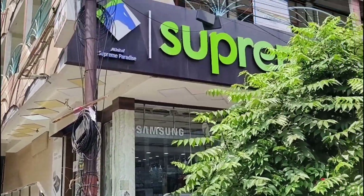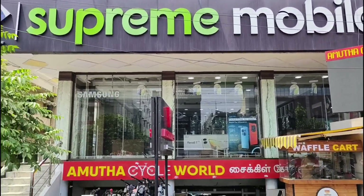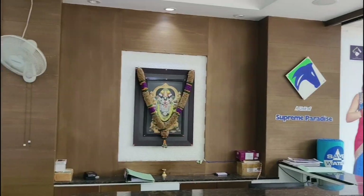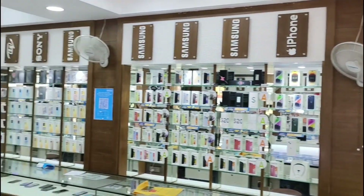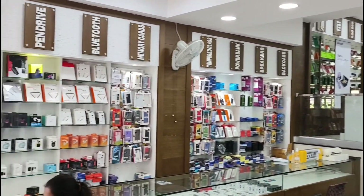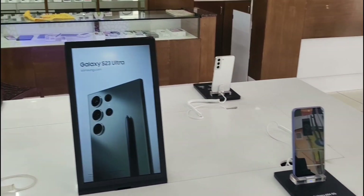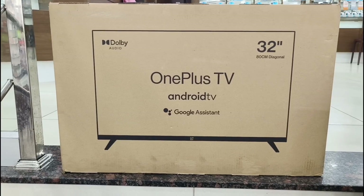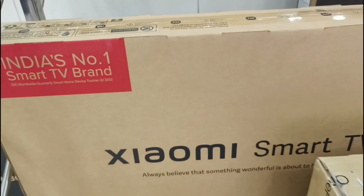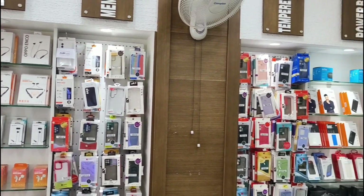Today's video sponsor is Supreme Mobile — a multi-branch mobile showroom. The shop link is available in the description. They carry all brand smartphones, including Samsung, Vivo, Oppo, and iPhone. There are demo options available, so you can get a hands-on experience before buying. They also carry smart TVs from Mi, OnePlus, and Realme, among other popular brands.